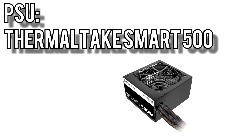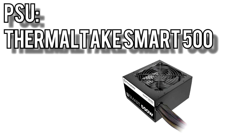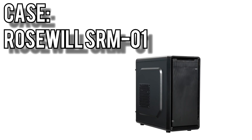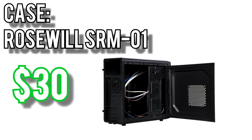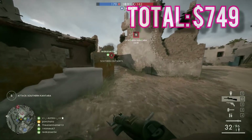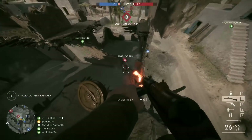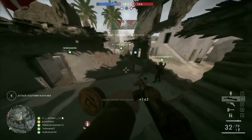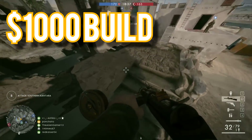Power comes from the Thermaltake Smart 500 for $40. In the realm of budget power supplies, this one is hard to beat — 80-plus rated, 5-year warranty, and it's actually pretty quiet. The cables are all sleeved, so no ugly ketchup and mustard colors to deal with. For the case, I picked the Rosewill SRM-01 for $30. This case looks decent and has space for a 120mm fan up front if you want to improve airflow later. All together, this build landed just under the budget at $749. If you were eyeing the $500 build but can swing a bit larger budget, I'd definitely recommend going for the $750 build.